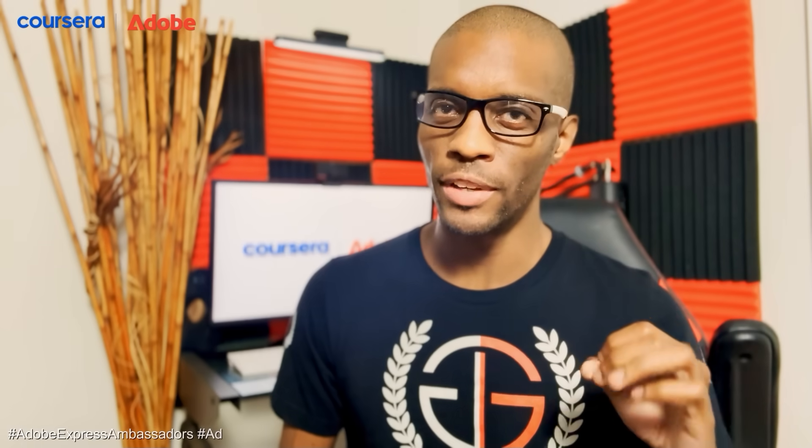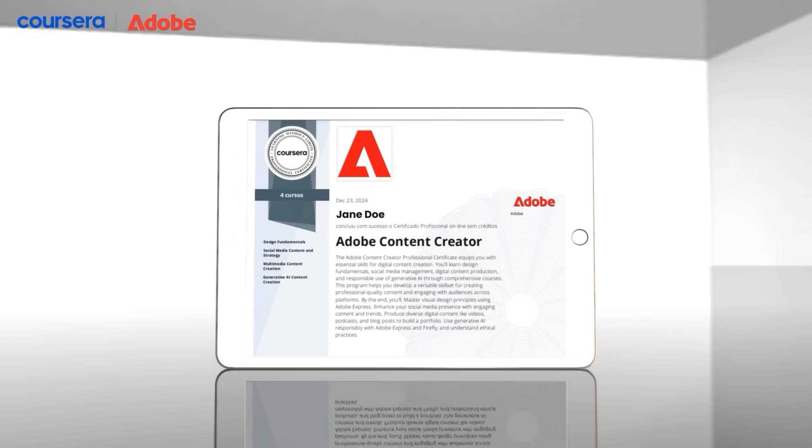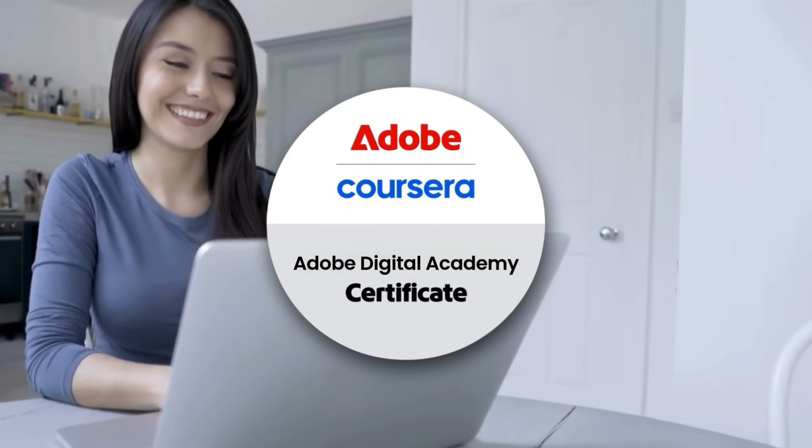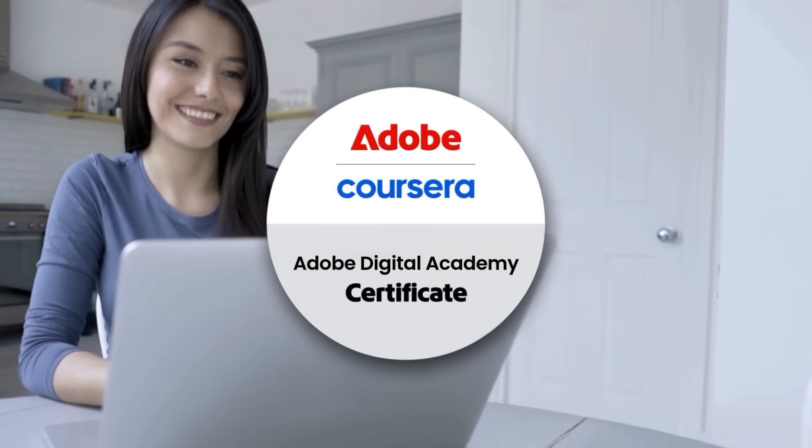In this Adobe-sponsored video, we'll be taking a look at the certificates and how they can help you learn Adobe Express and gain the skills you need to stand out in today's job market. Adobe Digital Academy, in partnership with Coursera, allows you to earn a professional certificate from Adobe, recognized by recruiters and hiring managers across industries.